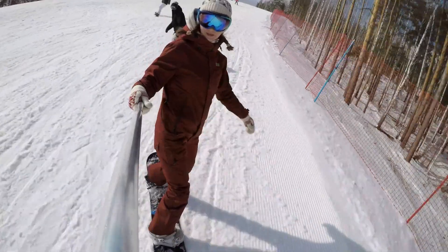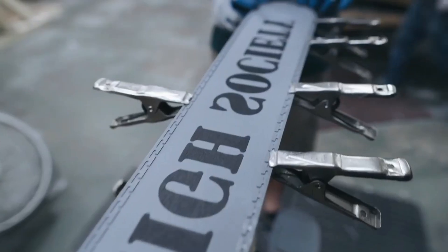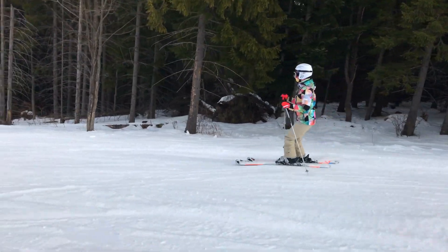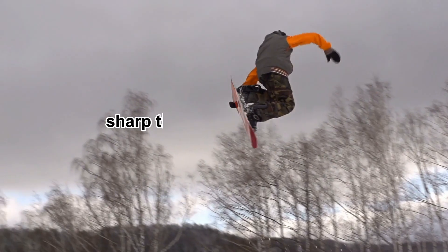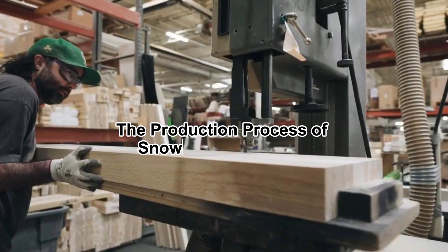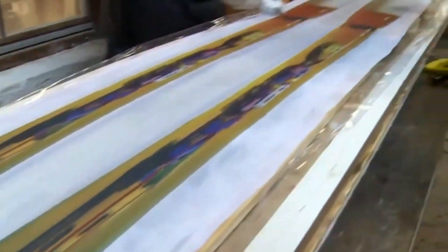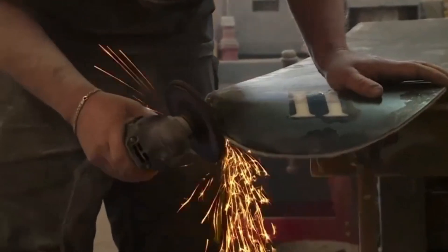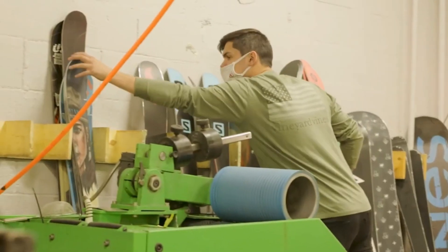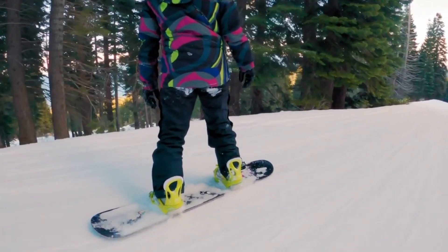Though skiing and snowboarding require different techniques, the science behind their construction shares many similarities. Both must balance strength, flexibility, durability, and performance, ensuring they can handle sharp turns, extreme weather, and high-impact landings. Every step in the production process is crucial to ensuring that the final product is responsive, lightweight, and built to withstand the forces of winter sports.